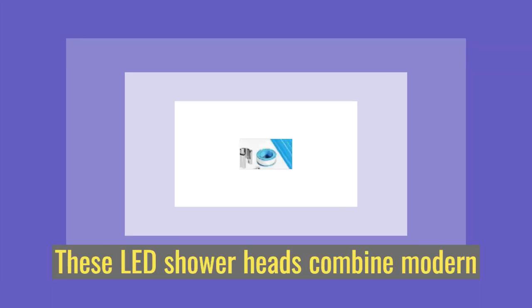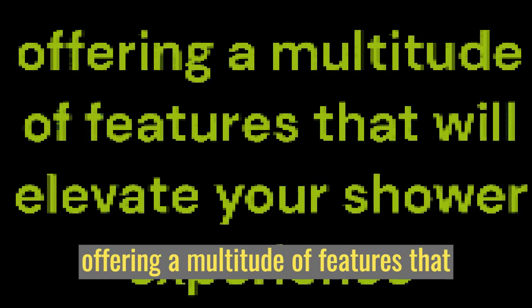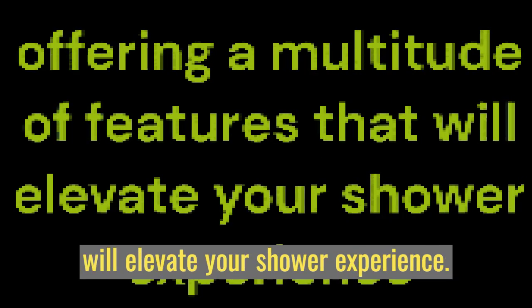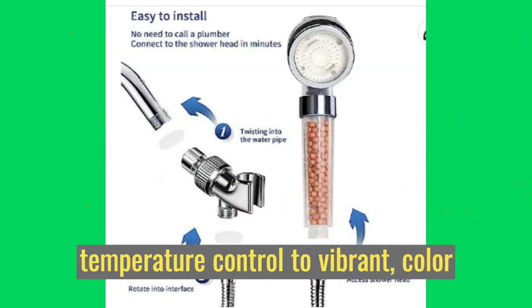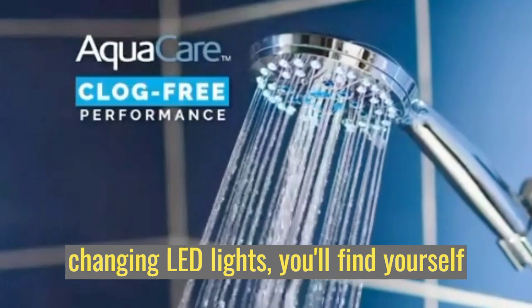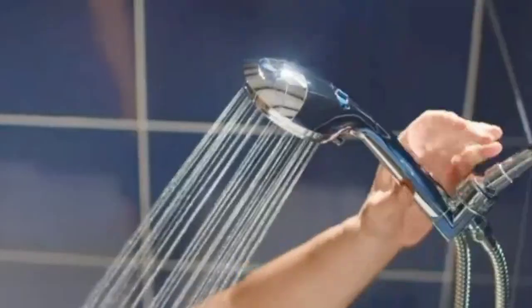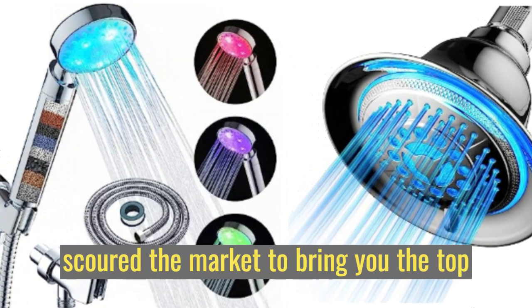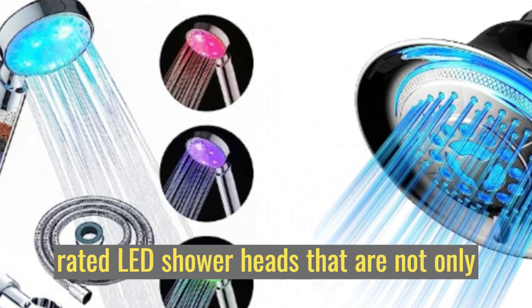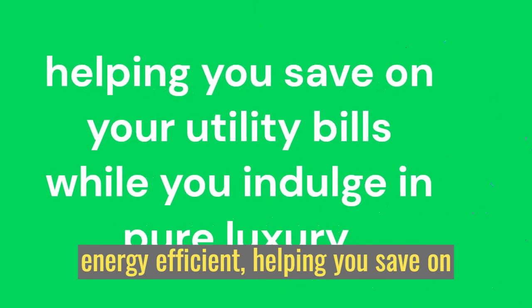These LED shower heads combine modern design with innovative technology, offering a multitude of features that will elevate your shower experience. From adjustable water pressure and temperature control to vibrant color-changing LED lights, you'll find yourself immersed in an oasis of relaxation and rejuvenation. We've scoured the market to bring you the top-rated LED shower heads that are not only durable and easy to install but also energy-efficient, helping you save on your utility bills while you indulge in pure luxury.